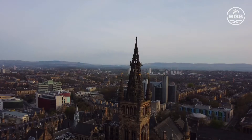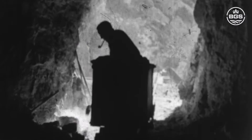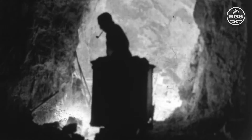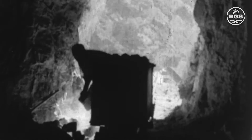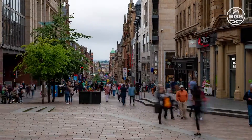Like many towns and cities across the UK, much of the city of Glasgow lies above abandoned coal mine workings. Mine water energy could become a key part of decarbonised heating and storage and contribute towards meeting our net zero targets.